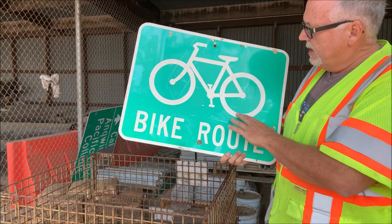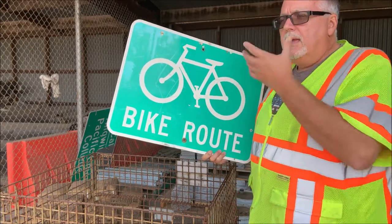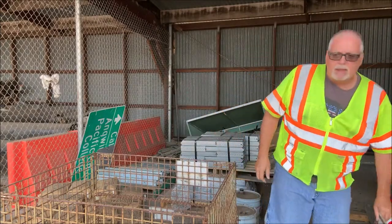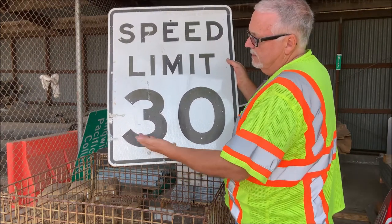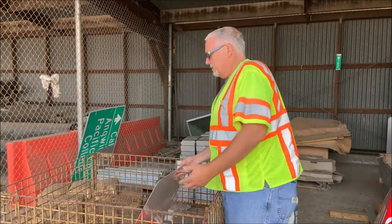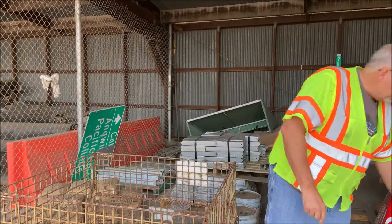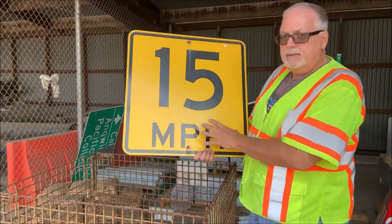The old sheeting progression went from engineer grade, to High Intensity Prismatic (HIP), and then to diamond grade. Here's an old HIP sign — it has a honeycomb shape. It got bent up and hit, so whenever a sign gets damaged like that we just get rid of it. Here's another fire-damaged sign that got heated up badly — got rid of that. This one is old engineer grade; it no longer meets reflectivity requirements, so out it goes.